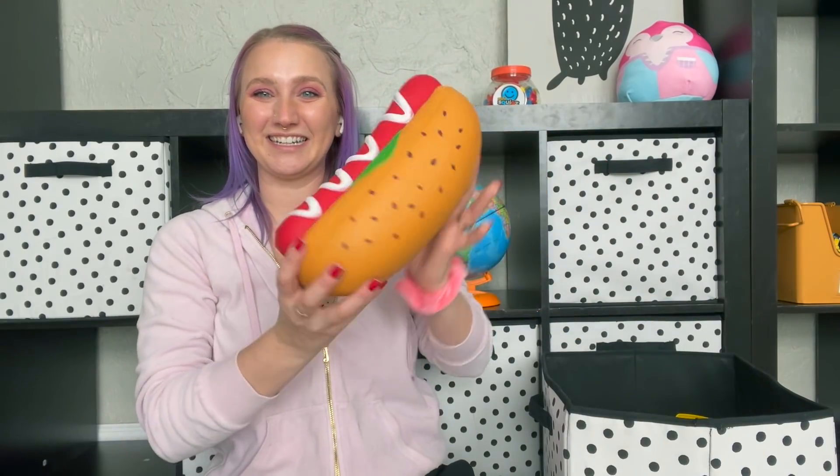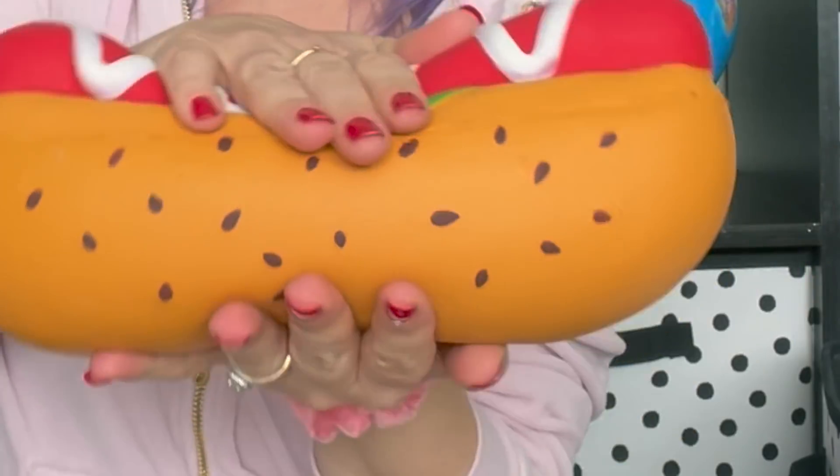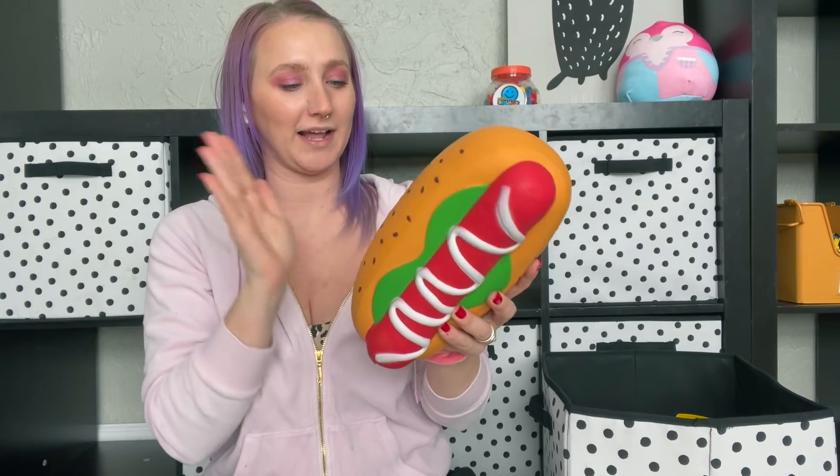The first fidget in here is this gigantic slow rising hot dog. I mean this thing is huge — it's literally bigger than my head, it's like the size of a small baby. And it was way too expensive. I don't know if you guys remember that video but this was when I got scammed at a kiosk in the mall. It is gigantic but definitely not worth the price.